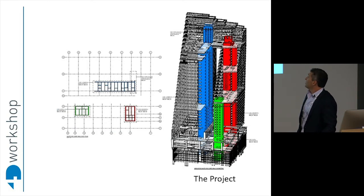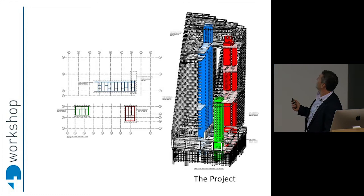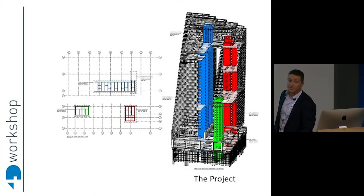This is just an image of the Revit model with the three cores — the commercial core, residential core, hotel core which drops off, and then the high-rise residential core which pokes up through the top.